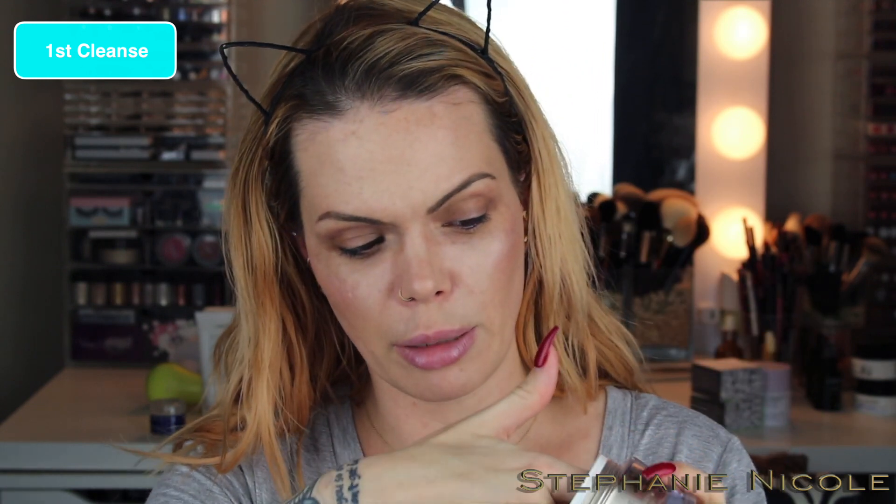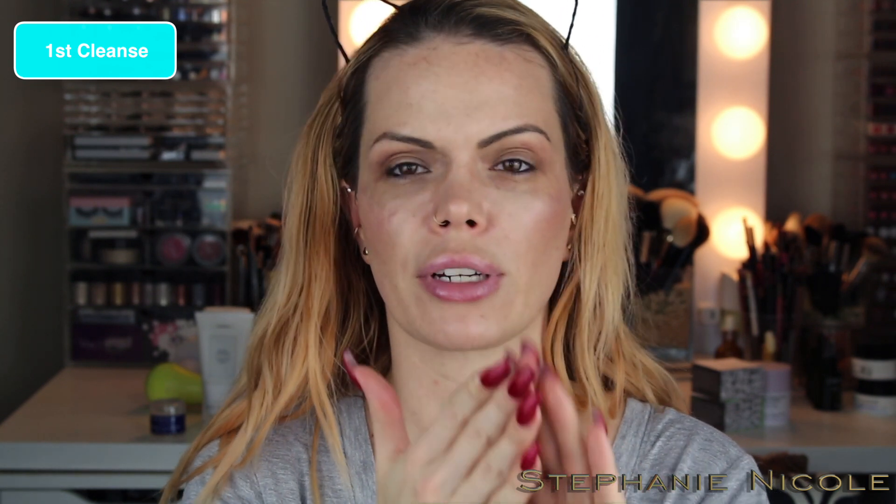Balms go on dry skin, so I take a little out with my knuckle, emulsify it between my fingertips until it's liquid, then rub it into my skin. Typically if I didn't have heavy eye makeup on, I would put this right over my eyes too — it doesn't burn, it's really quite pleasant. I want to make sure I work off any mascara. I feel like Alice Cooper! My basket washcloth — which I discussed in the morning — I keep underneath my sink. I wet the fluffy side and use it to wipe off the balm.